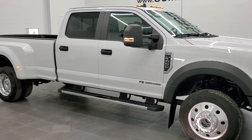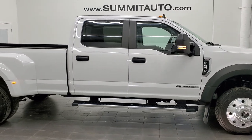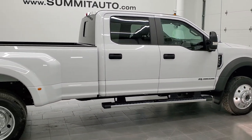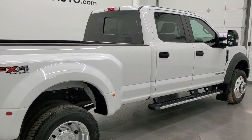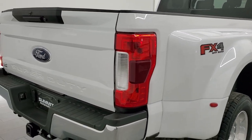This is stock number 11397. We are here at Summit Automotive in Fond du Lac, Wisconsin, your new and used heavy-duty truck headquarters. Today we are checking out this exceptionally clean 2019 Ford F450 crew cab long box dual rear wheel.